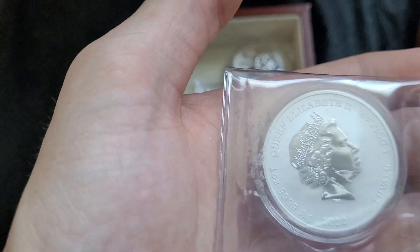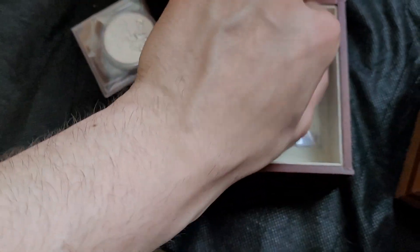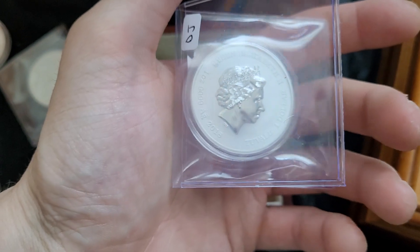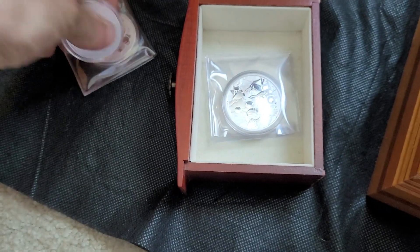I've got some cool bullion here — a few different themed things. These are all like Queen Elizabeth coins with really cool designs on the back, I believe. That's why they are together in there.